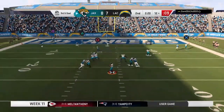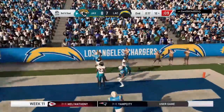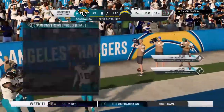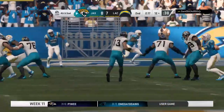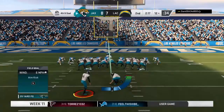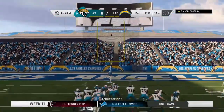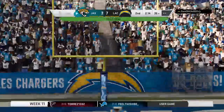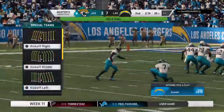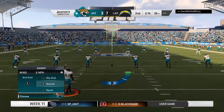He'll look to throw — to the end zone, but it's incomplete. Good job there creating contact to force the incompletion. Since it's fourth down, that sets up a field goal situation — a nice sigh of relief defensively to hold them to three. The 11-year veteran bangs it through, and they are on the board but still trailing — it's 7-3.